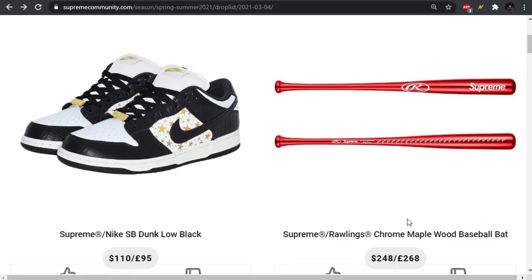We also have the Supreme Rawlings chrome maple wood baseball bat, which is a mouthful, coming in at a whopping $248 US dollars. I like this, I dig it. The chrome maple wood finish doesn't really do it justice here — there was a promotional video that really shows off the finish, it looks really cool. That chrome red is a cool look for it. You have all of the years starting from when Supreme was created, which is 1994, all the way up to 2020. They don't include 2021. A cool piece, but very expensive.